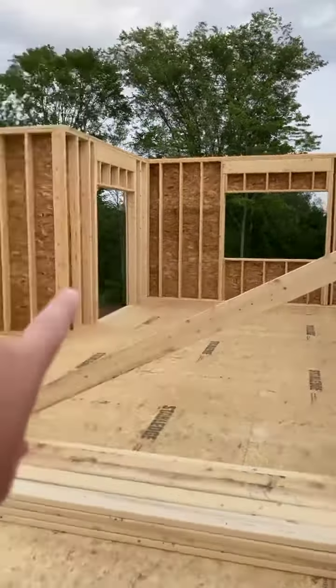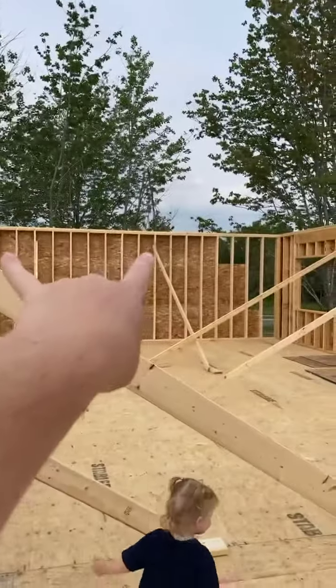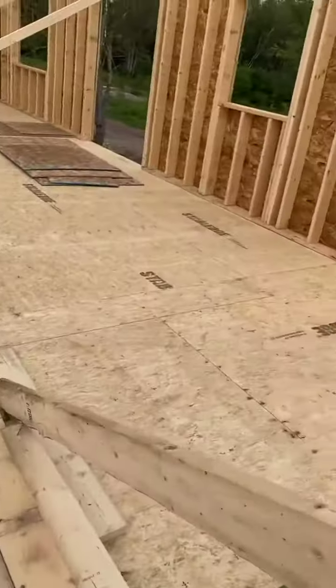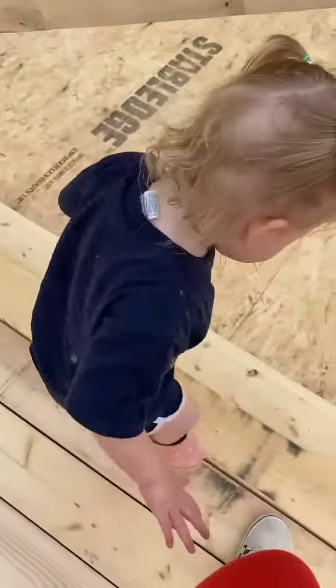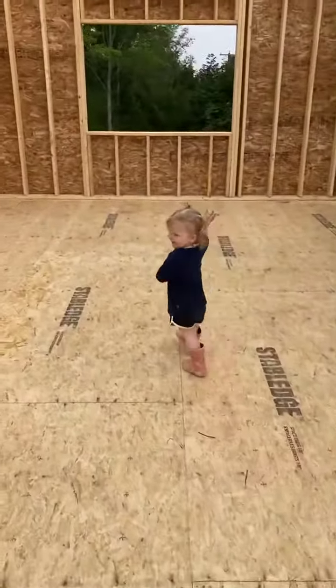Dan went down there, it's all looking good. We'll have the master here, this will be the kitchen, bedrooms will be on that side, living room, mud room — basically it's all gonna be amazing. Hi June! June, can you say hi June bug? No, you're just gonna run around.